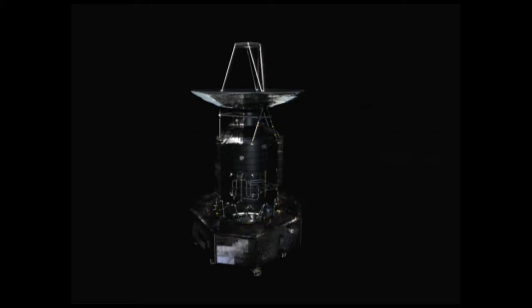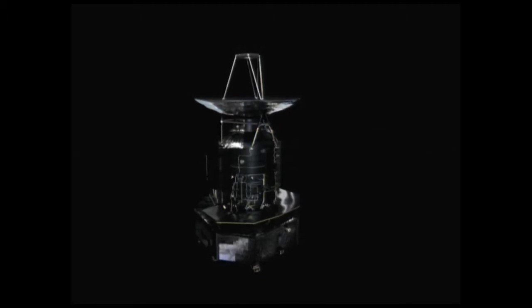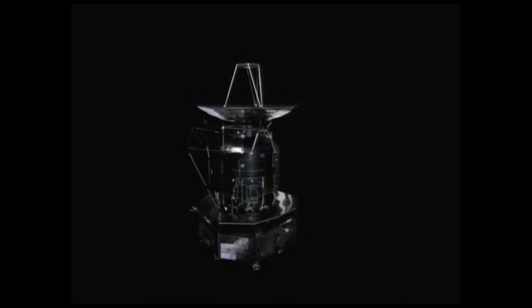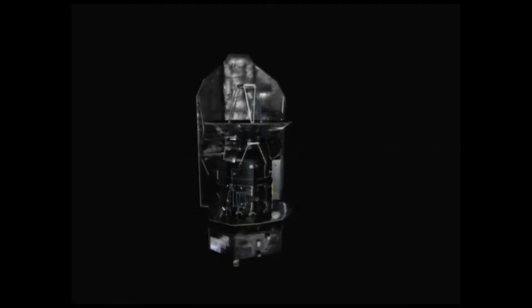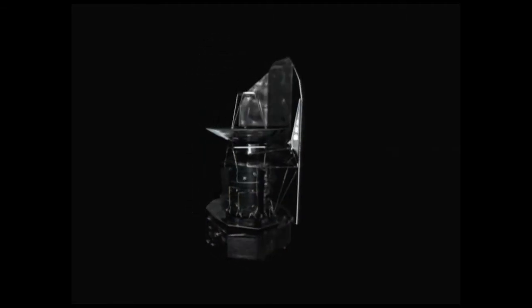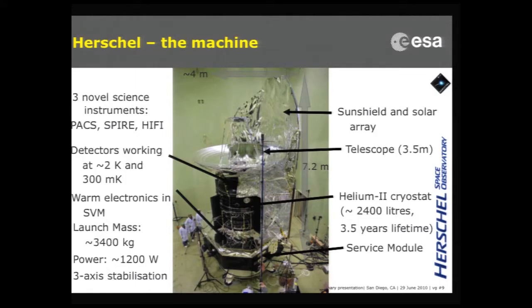There's lots of harness and shields, and in the end we protect everything with a sunshade, which also serves as our solar batteries. And voilà, this is the spacecraft. To put some dimensions: it's about seven meters tall, about four meters across, and at launch it had a mass of about 3,400 kilos.